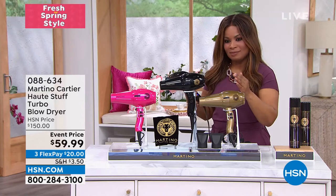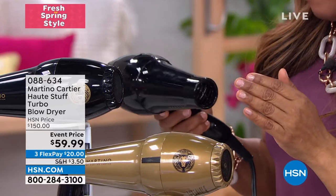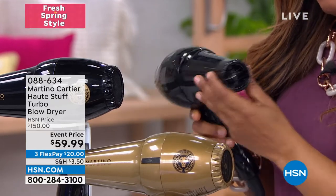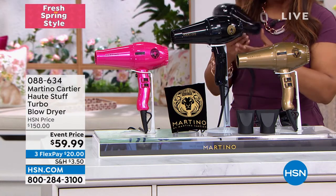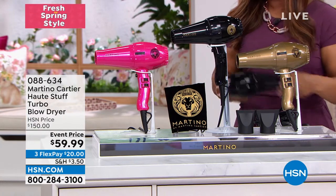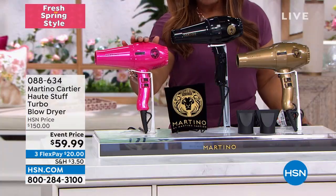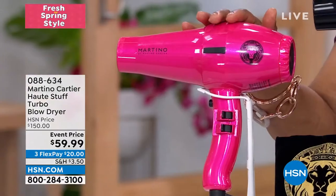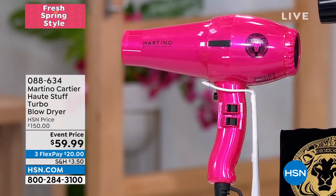If you don't have the power, you're going to spend over an hour on your hair. You want something that gives you that speed, power, finish. And I give you a gorgeous velvet bag so you can use it for travel, put your jewelry in it, or set it on your vanity. Right now, only about 125 remaining in the pink across all three choices.